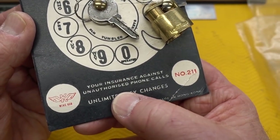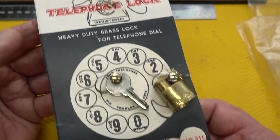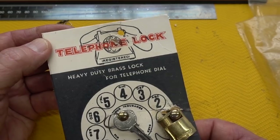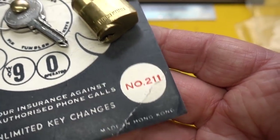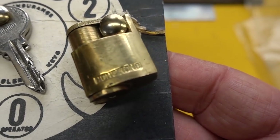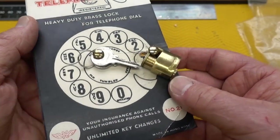"Your insurance against unauthorized phone calls. Unlimited key change." I have no idea what that means. "Telephone lock registered." It is made in Hong Kong — it says it there, and I saw it stamped on the face of that lock. There's nothing on the back of this, though. But very cool.